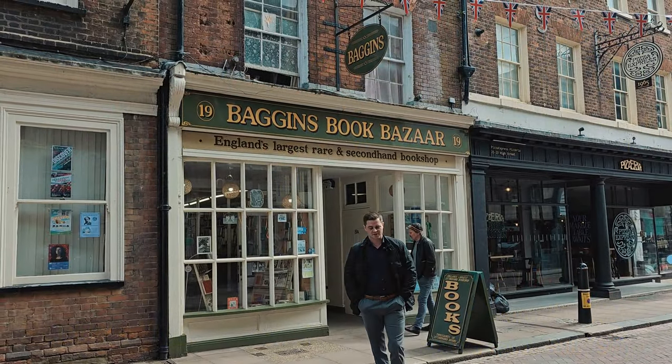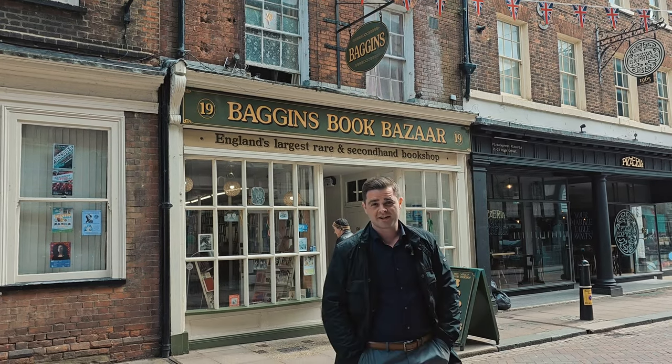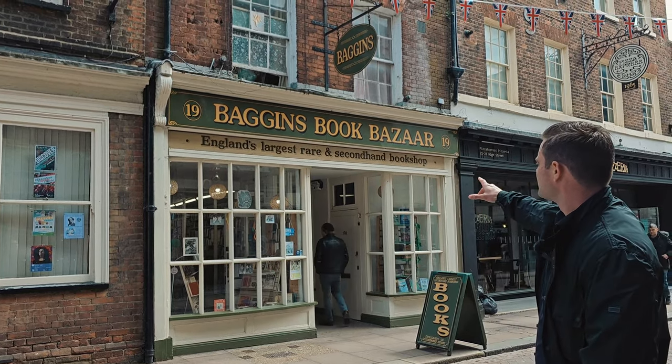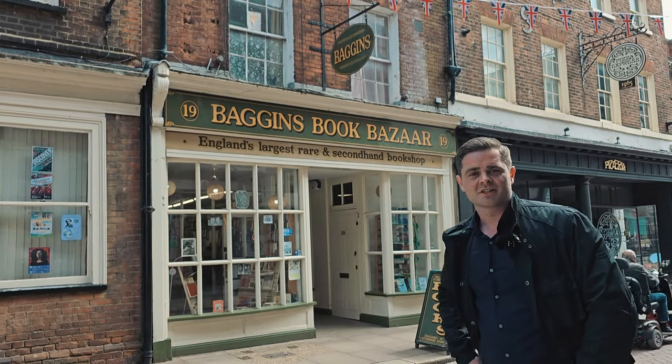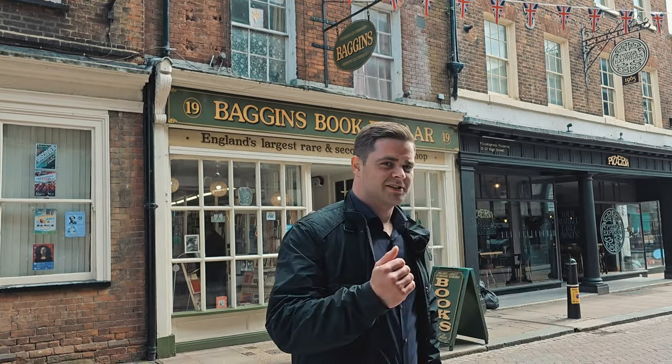This charming little bookshop behind me is Baggins Bookshop in Rochester in Kent, and as you can see written above the door, it's England's largest rare and second-hand bookshop. The chap inside says we can go and walk through the shop just to show you how big it is. Let's go and have a look.